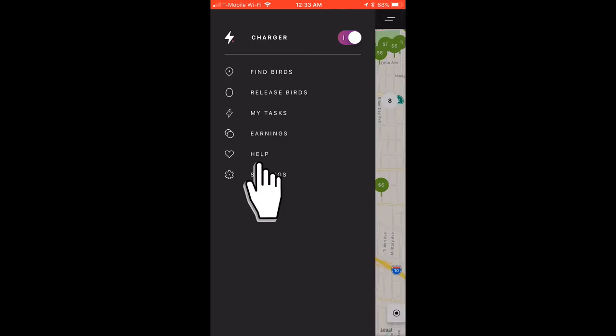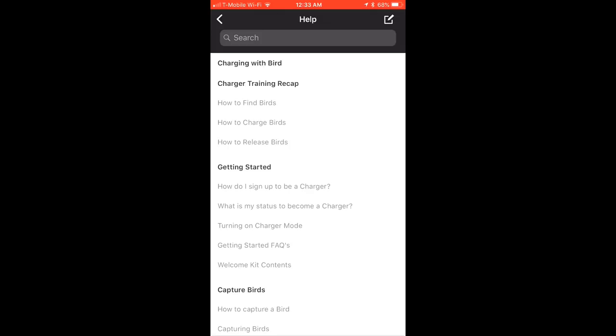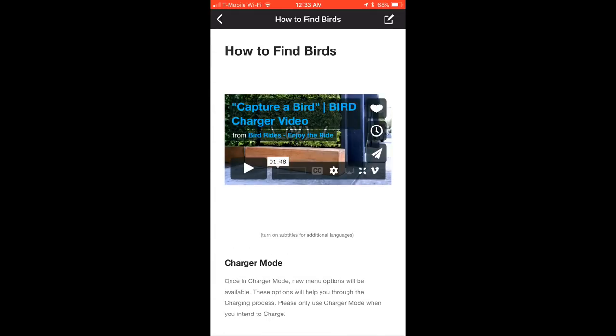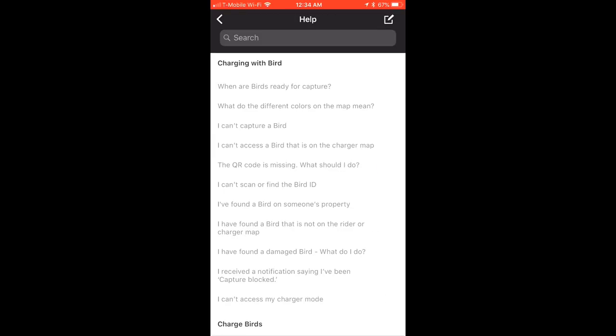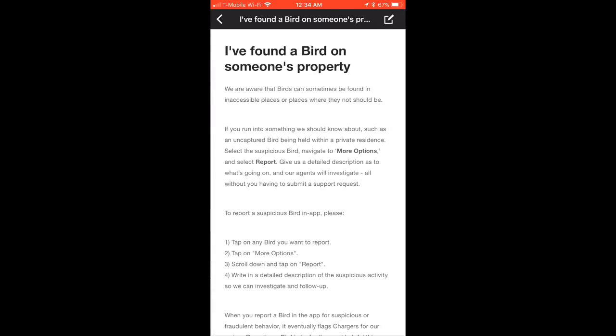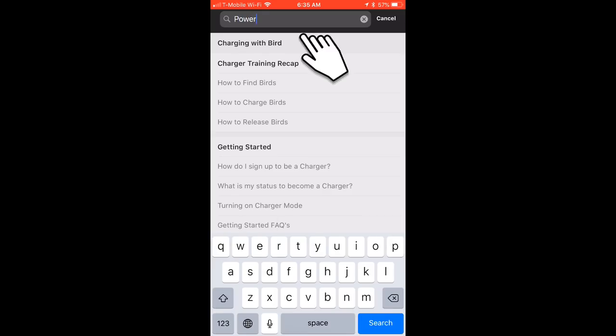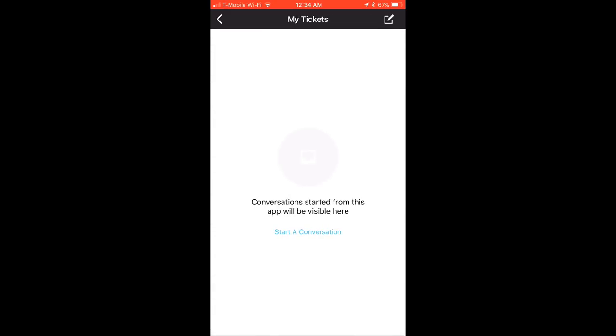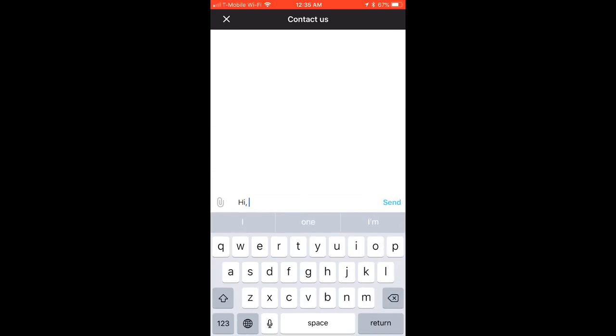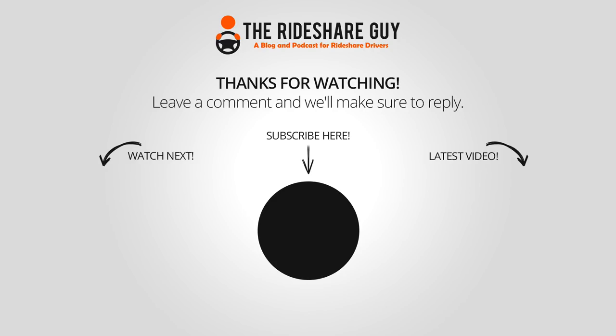Back in the Bird app, let's check out the new help section. Here you can find training materials and videos, which I definitely recommend checking out before you go looking for birds for the first time. You can also find specific and helpful solutions to common issues that chargers encounter, plus a search function for particular topics. If you can't find a solution and need to contact support, tap here to start a conversation. Be sure to always include as much information as possible, including the bird ID, location of the bird and/or nest, and the specific issue you need help with.